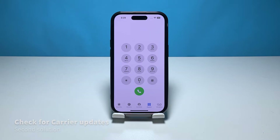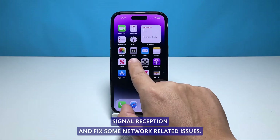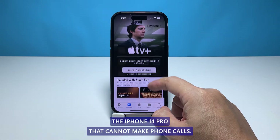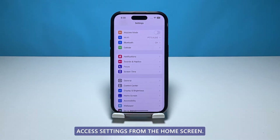Second solution: check for carrier updates on iPhone 14 Pro. Your carrier provider would provide an update to improve their service. These updates are essential to install on your device to ensure proper signal reception and fix some network-related issues. This might be what you need to resolve the iPhone 14 Pro that cannot make phone calls.